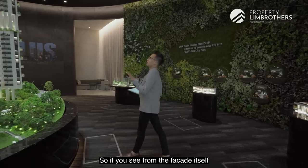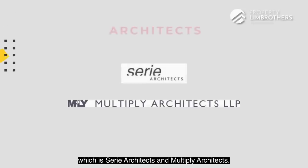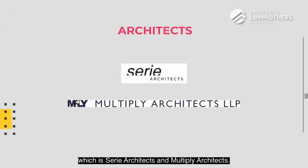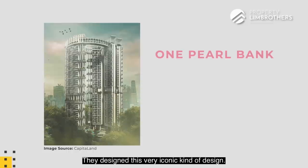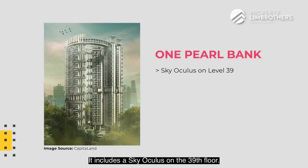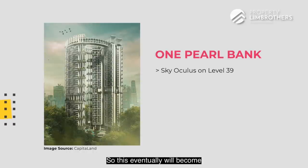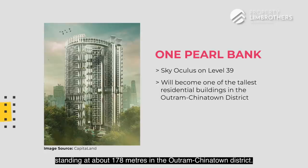Looking at the facade itself, what they have done is engage two architects — Serie Architects and Multiply Architects — a joint collaboration between one firm based in the UK and one based in Singapore. They designed this very iconic kind of design, which includes a sky oculus on the 39th floor. This will eventually become one of the tallest residential buildings, standing at about 178 meters in the Outram Chinatown district.